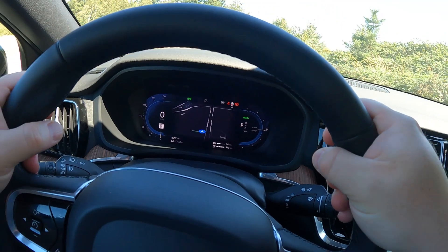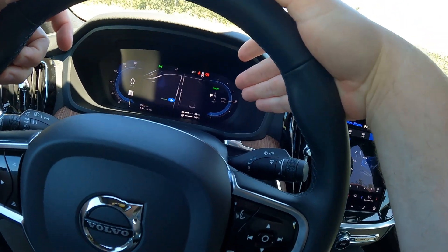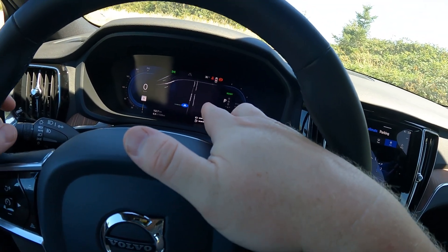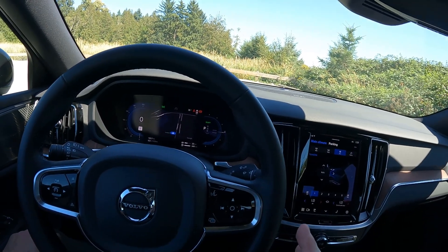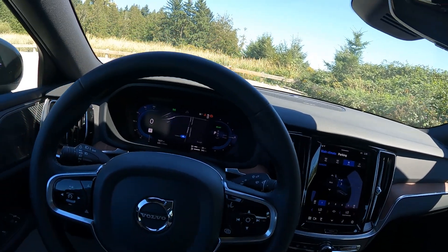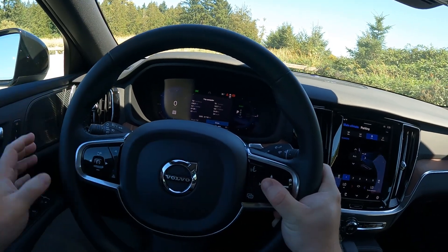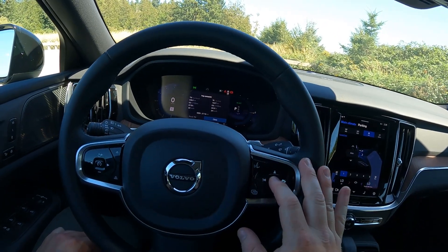Let's address the dash cluster. They only make one, so you get your speedo on the left and your tachometer — or in the case of this plug-in hybrid, you get the electricity gubbins: how much regenerative braking you have, how much juice you're using, all that. You also get a battery meter at the bottom right above the fuel meter. Interestingly, I started with 840km to empty on gas and after driving about 50km on the gas engine, it's now 340. Most of my 240 kilometers over four days has been on electric.